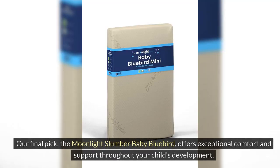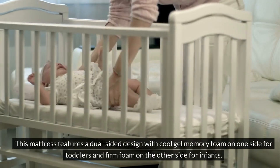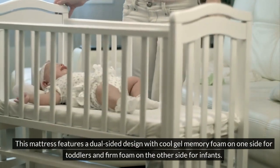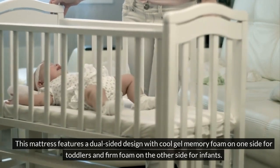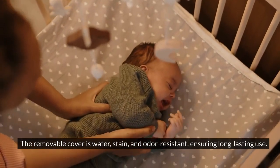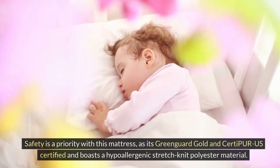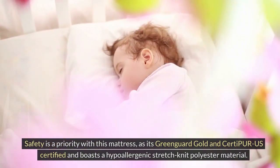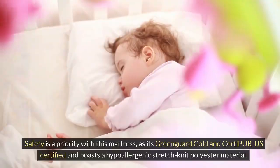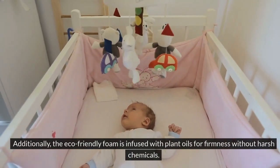Our final pick, the Moonlight Slumber Baby Bluebird, offers exceptional comfort and support throughout your child's development. This mattress features a dual-sided design with cool gel memory foam on one side for toddlers and firm foam on the other side for infants. The removable cover is water, stain, and odor-resistant, ensuring long-lasting use. Safety is a priority, as it's GreenGuard Gold and CertiPur-US certified and boasts a hypoallergenic stretch knit polyester material. Additionally, the eco-friendly foam is infused with plant oils for firmness without harsh chemicals.